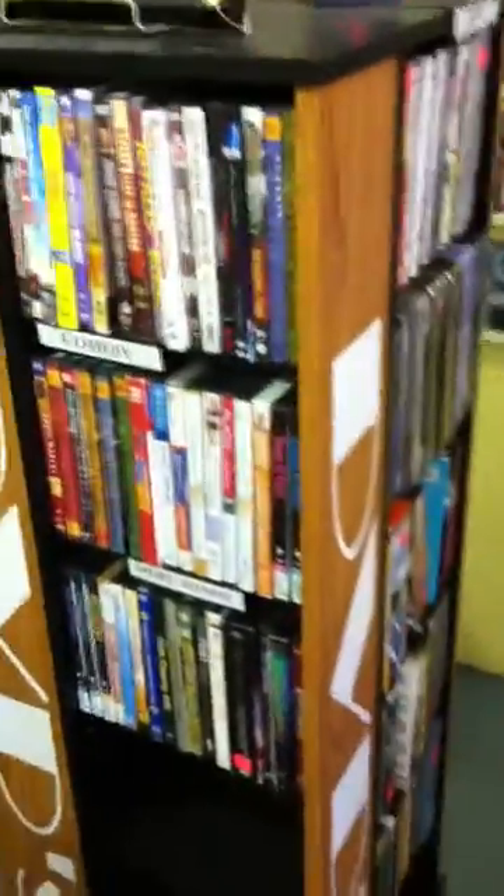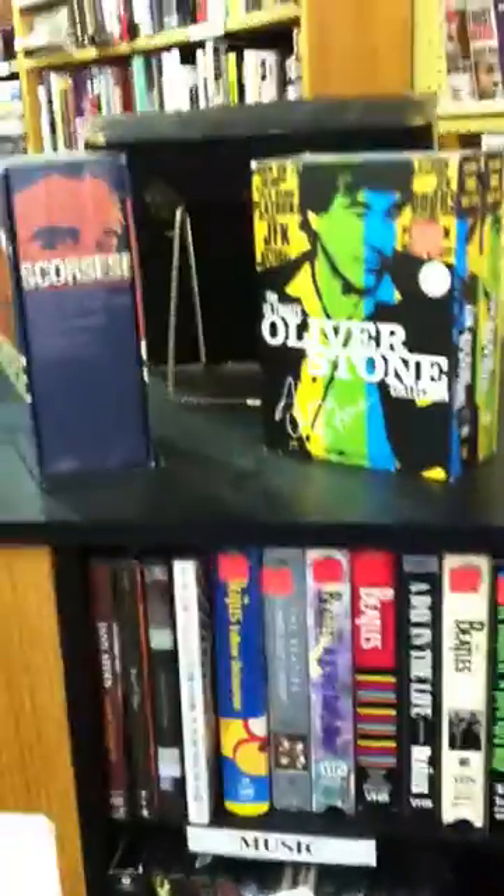The comedy, the music videos, sports, documentaries, etc. Some stuff on display up top.